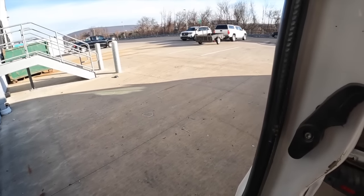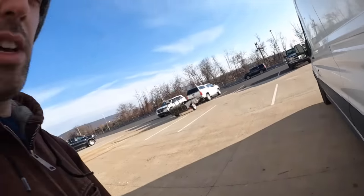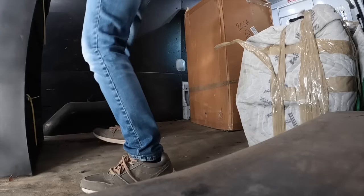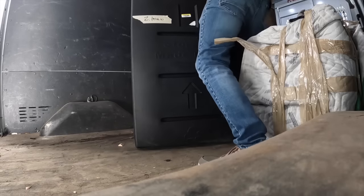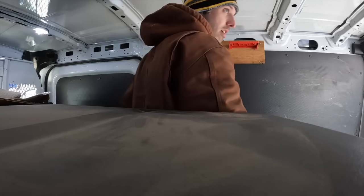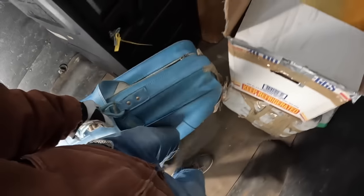Alright everyone, welcome back for another pallet day at the warehouse - time to load the van. I bought another mystery pallet, one box, and a bag. I think the box might have camping gear, which would be really awesome. I don't know what's in this thing, but it is ridiculously heavy.